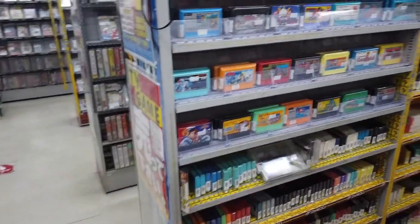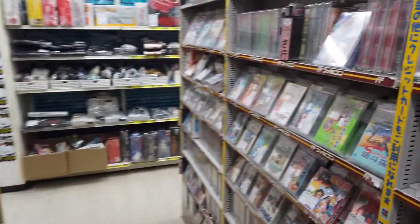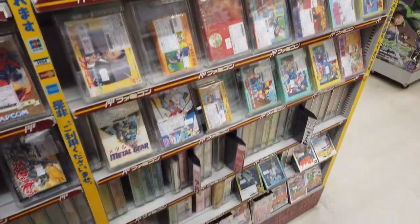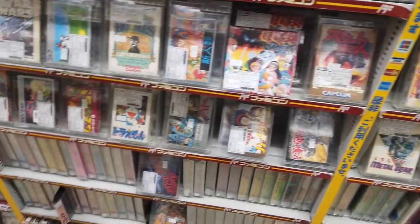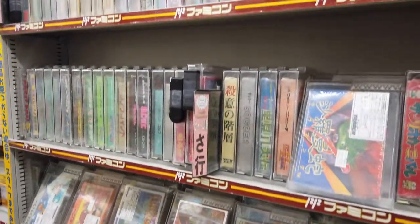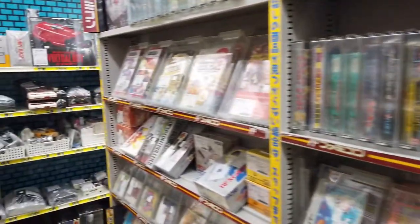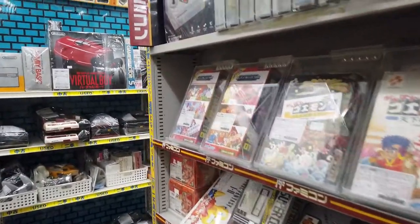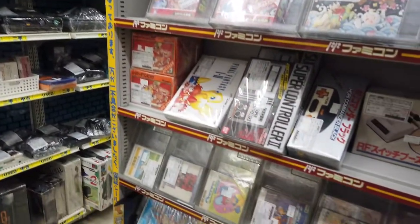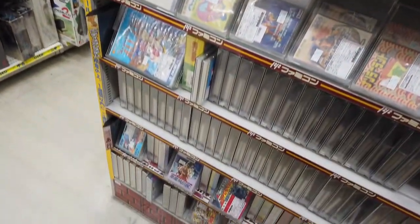And here is the Famicom shelf — boxed games. Also Famicom Disk System and some hardware on the top left shelf there. And just behind me are the loose Famicom cartridges.